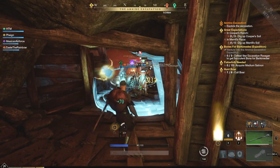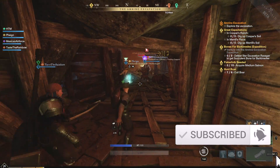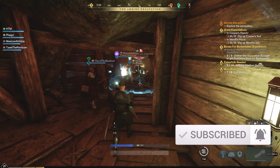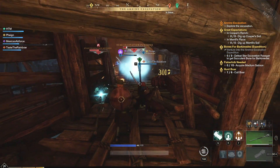Welcome back to RPG Dojo, where we cover news, builds, and guides for the world's biggest games. Today we're talking about Amazon's New World, which recently completed its closed beta and is now up again for another public open beta. It should be a lot of fun to jump into this game again, and I will definitely be checking it out.